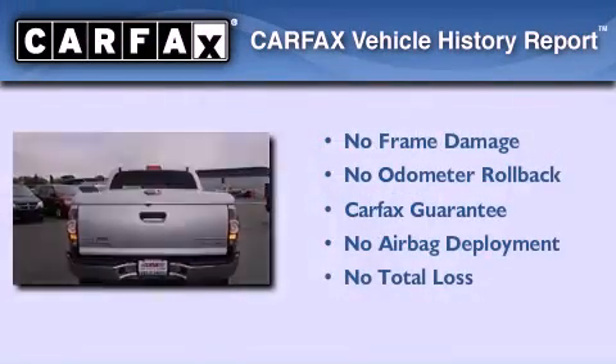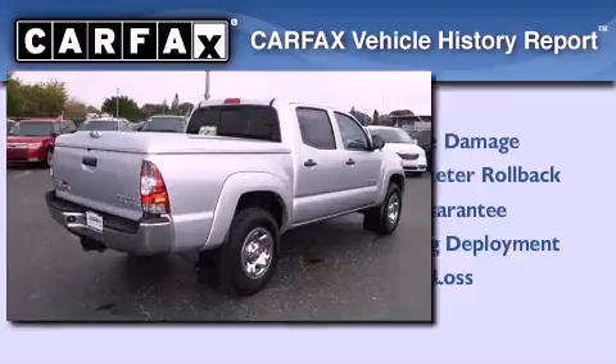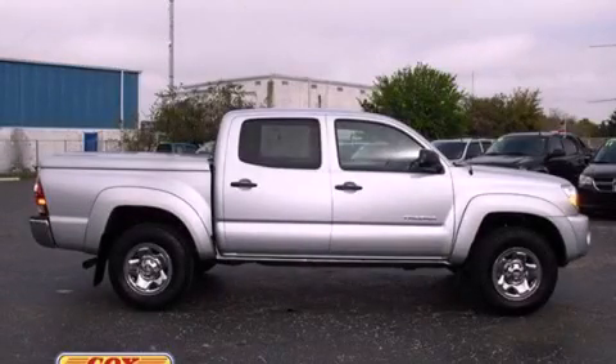Not to mention that this Toyota qualifies for the Carfax buy-back guarantee. Contact us today and schedule your opportunity to see this vehicle in person.